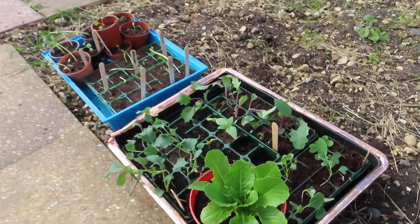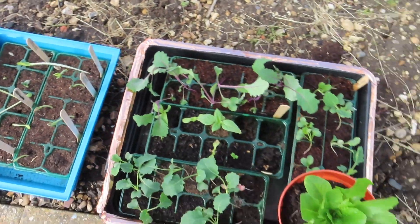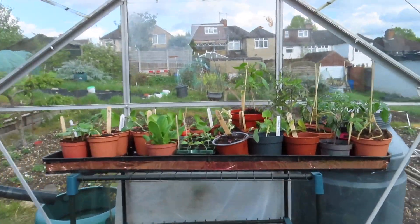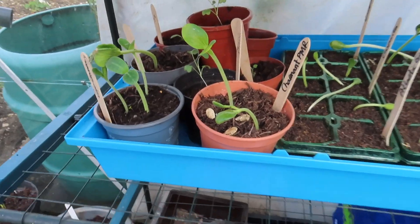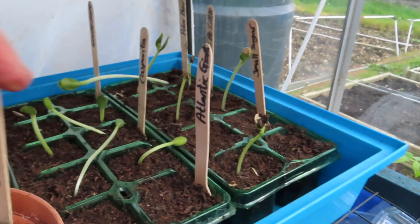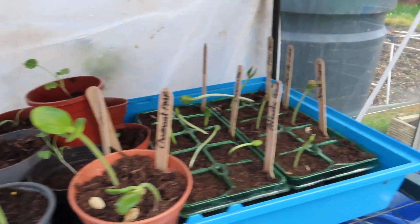I've still got to make space for all of these in the greenhouse — not too sure how. Oh, and also the sunflowers. It's getting rather packed in here. I've sowed about 10 different varieties of pumpkin; I do enjoy growing pumpkin and they're all shooting up really well, so I've brought them from home and added them into the greenhouse today.